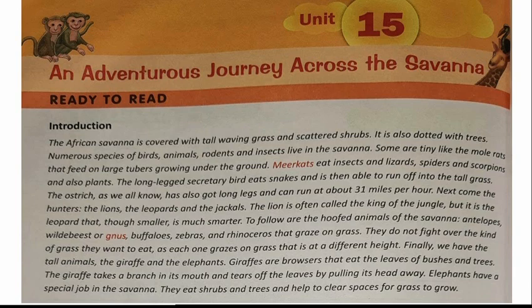Finally we have the tall animals, the giraffe and the elephants. Giraffes are browsers that eat the leaves of bushes and trees. The giraffe takes a branch in its mouth and tears off the leaves by pulling its head away. Elephants have a special job in the savannah — they eat shrubs and trees and help to clear space for grass to grow. This is the short introduction of the animals and their lifestyle in the African savannah.